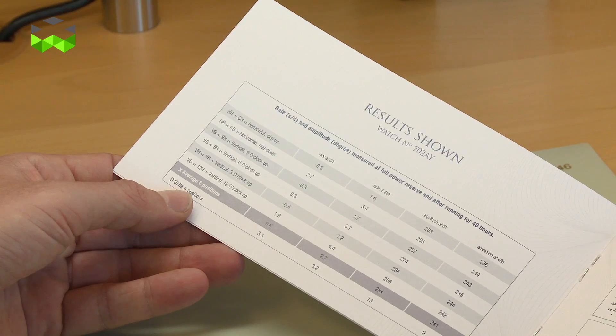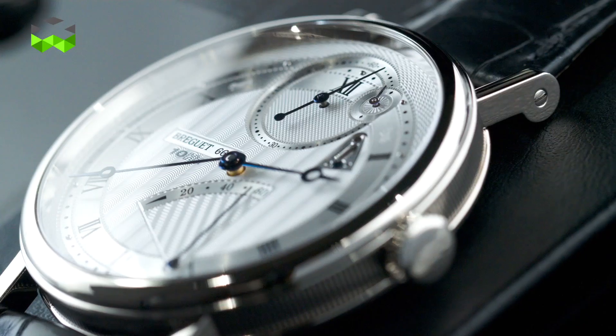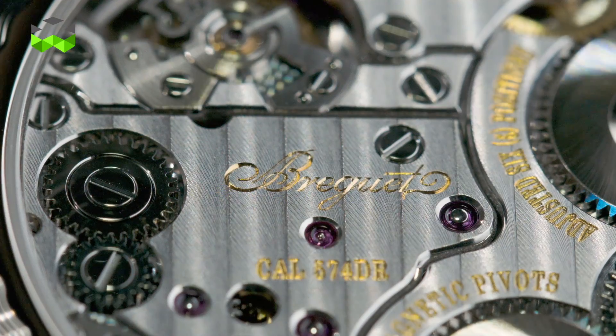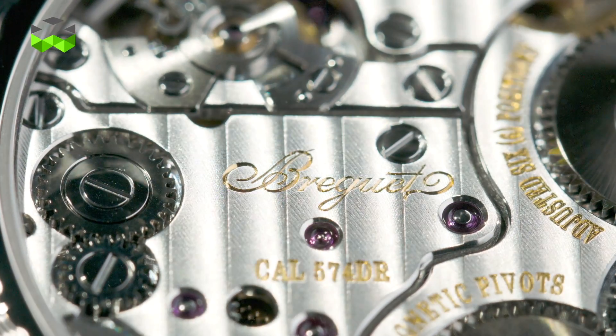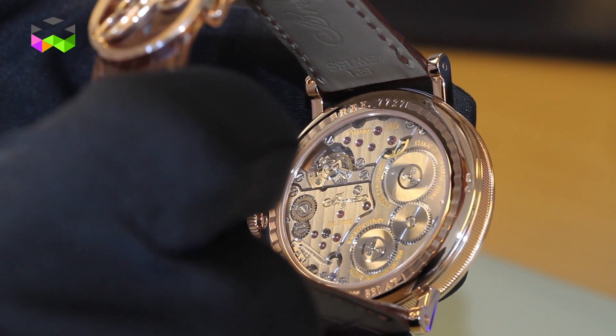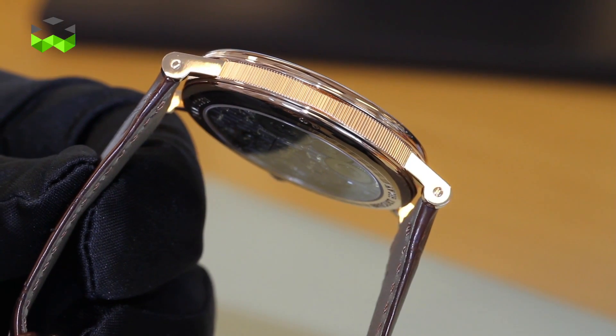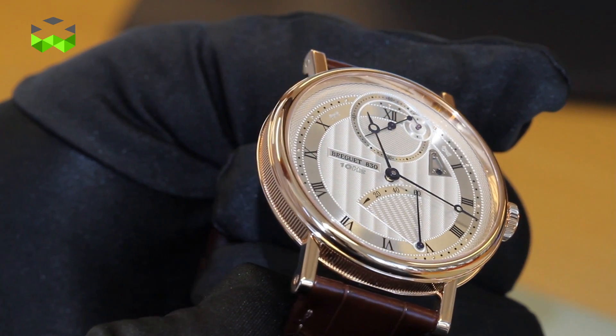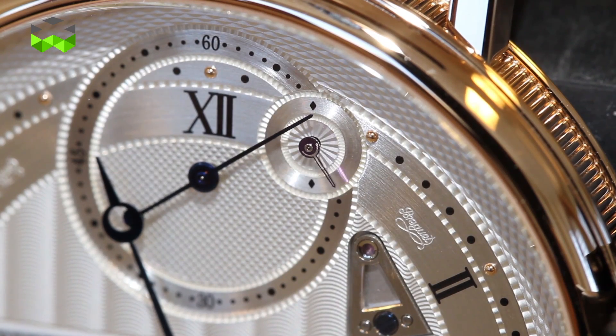Breguet wanted to celebrate the spirit of Abraham Louis Breguet through this piece, and while the movement is very complicated, the case is really classic, and the dial also. On the dial you will see six different patterns of guilloché, which is a signature here at Breguet.